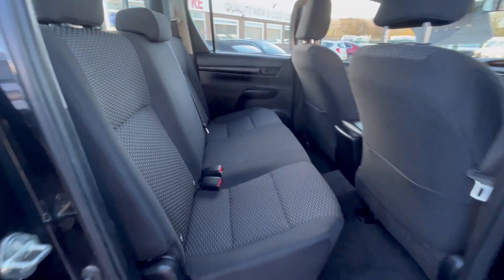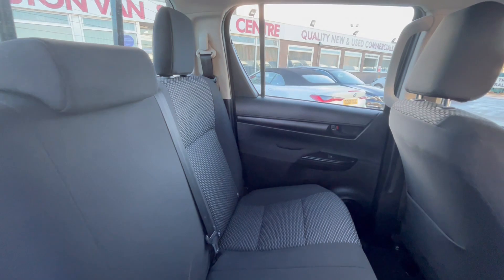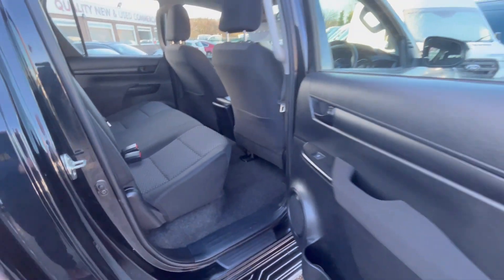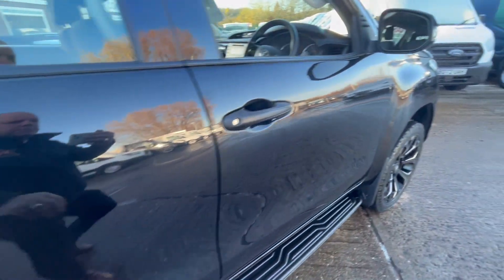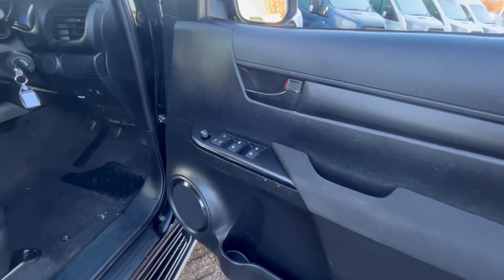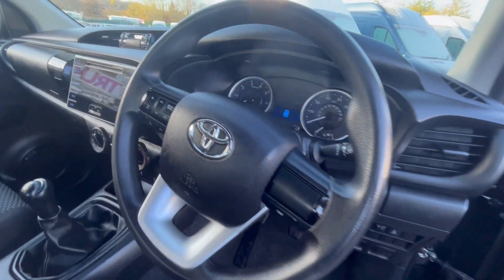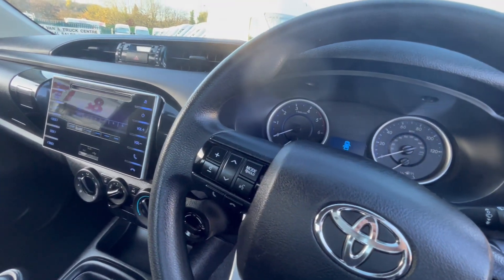All rear seats are unmarked. You've got electric windows all round, electric mirrors, central locking, and a radio with phone controls on the steering wheel.